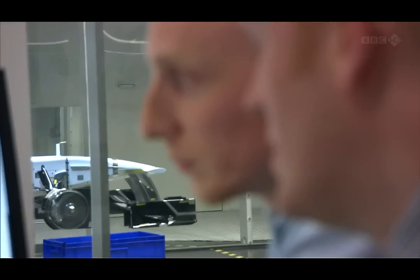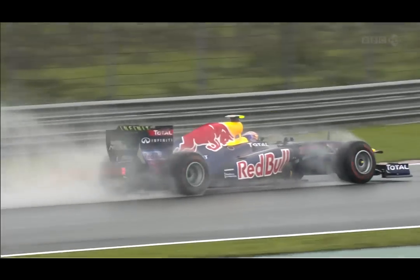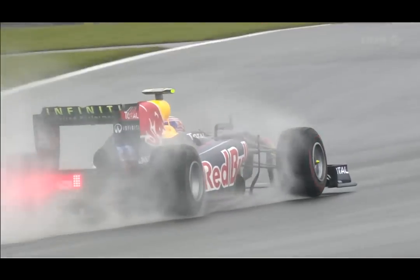They say aerodynamics is a black art, and I think I can understand why people say that — because you can't actually see the airflow. When you see a car on track, it's very unusual to see any flow structures unless it's very wet, so it's very difficult to understand how the airflow transforms into downforce performance.